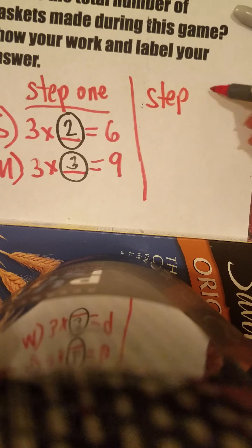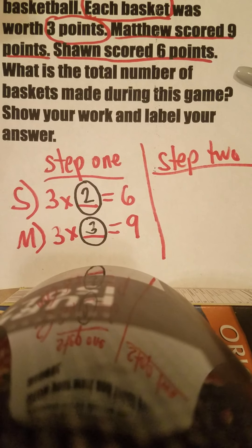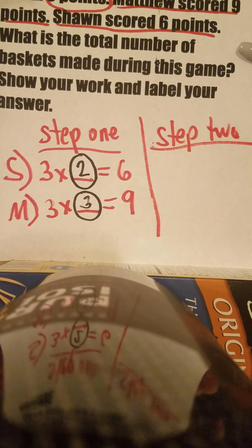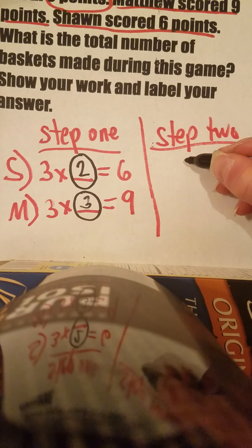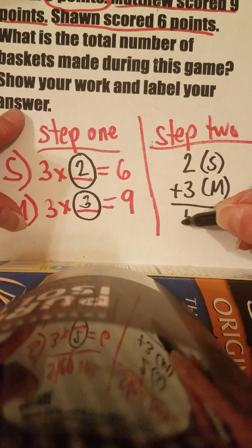Now step two: we have to put that information together. The question is actually asking us what is the total number of baskets made during the game. So we take Sean's amount and Matthew's amount — and what do we do with them? We have to add them. Two — that's Sean — plus three — that's Matthew.